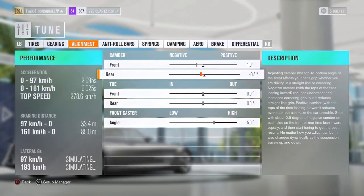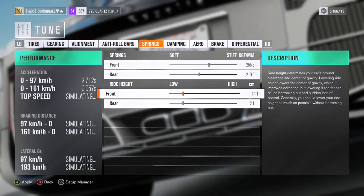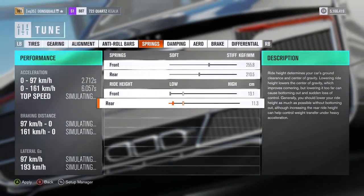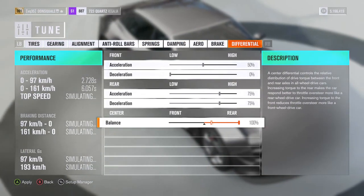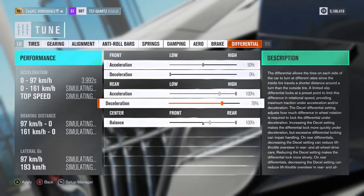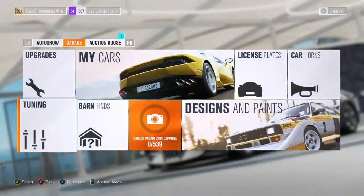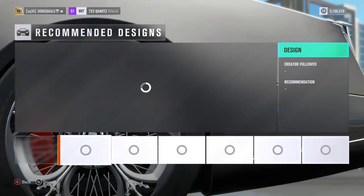We're gonna do a little bit of camber on the rear end, springs going all the way down, and the differential rear-biased, throwing that all the way to high. Hopefully that will give us the ability to drift this thing just a little bit easier.